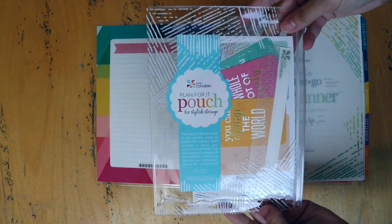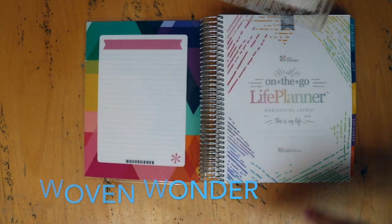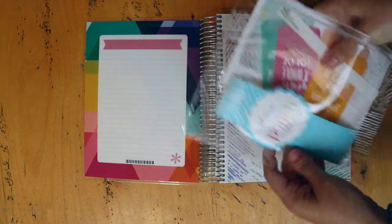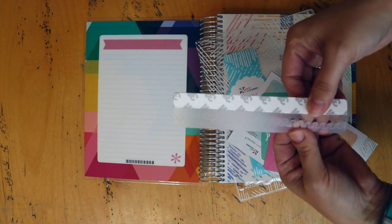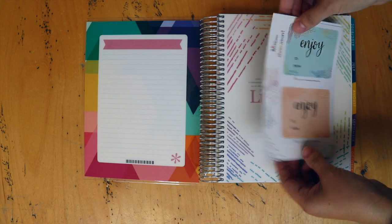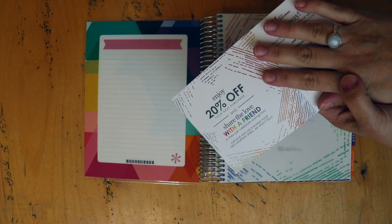All the planners come with this 'Plan For It' pouch, and it has the design theme on it. I'm not really crazy about that jagged line thing — my favorite was the mid-century circles a couple years ago. In the pouch you get the six-inch coil clip so you can clip it anywhere, compliment cards to give to people, some gift tags, and two twenty-percent-off codes for friends and family.